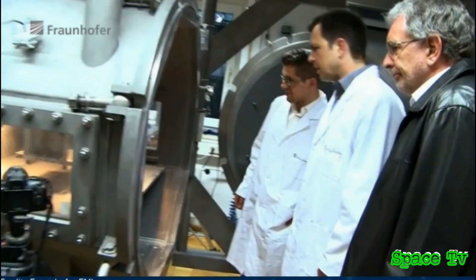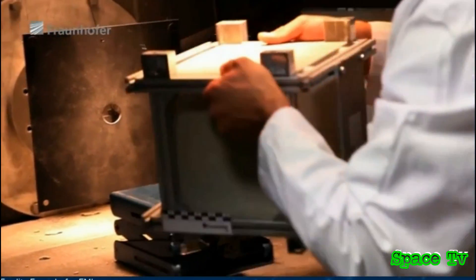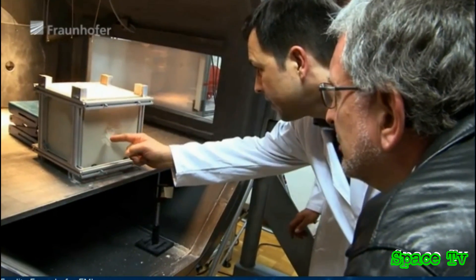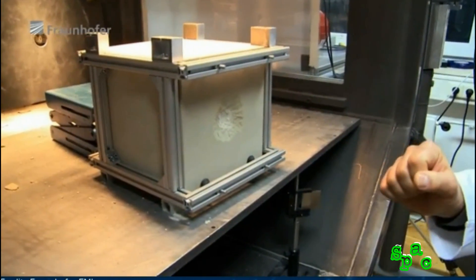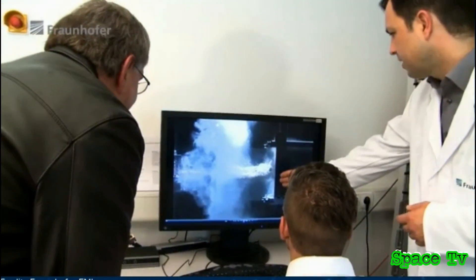Lots of splinters as we can see here. A lot of material has been ejected. Here's the transient crater, which is the crater that is formed during the initial phase of projectile penetration. The material here is very finely fragmented. We can clearly see the transfer of momentum caused by the impact of the spacecraft or projectile.